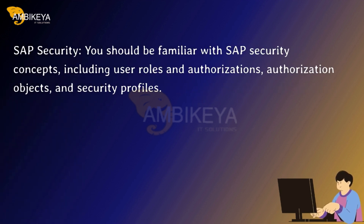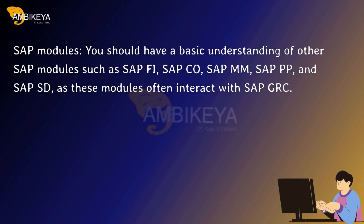SAP Security: you should be familiar with SAP security concepts, including user roles and authorizations, authorization objects, and security profiles. SAP Modules: you should have a basic understanding of other SAP modules such as SAP FI, SAP CO, SAP MM, SAP PP, and SAP SD, as these modules often interact with SAP GRC.